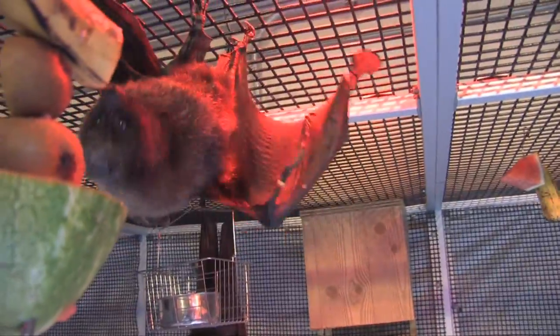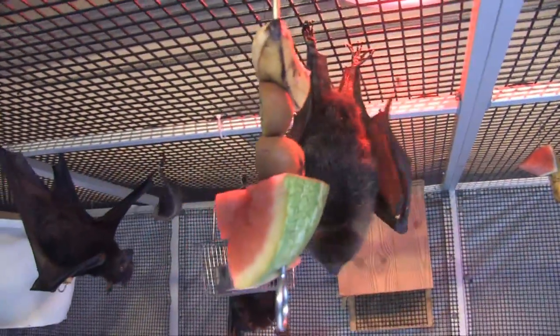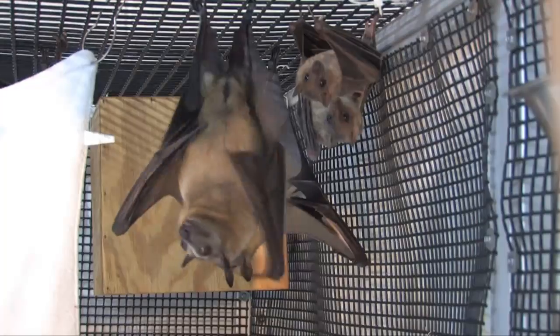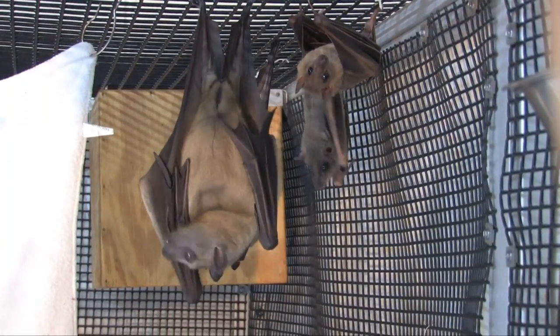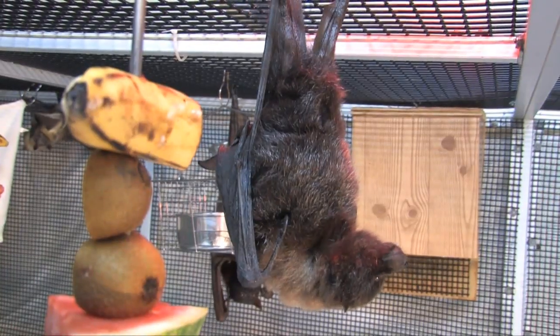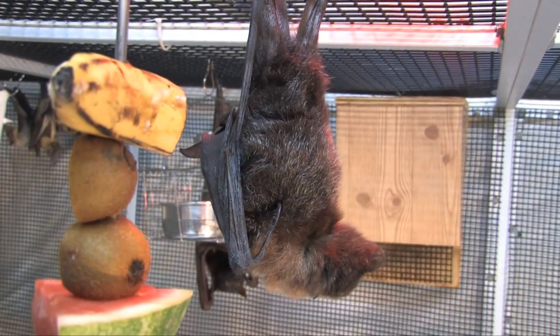Fruit bats around the world are important seed dispersers in the tropical rainforest. They are considered a keystone species, meaning that without them, many other plants and animals in the same ecosystem would be adversely affected.